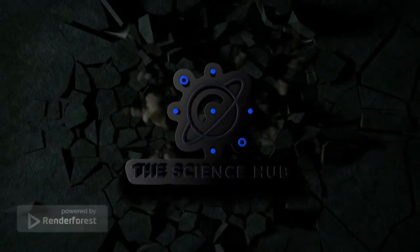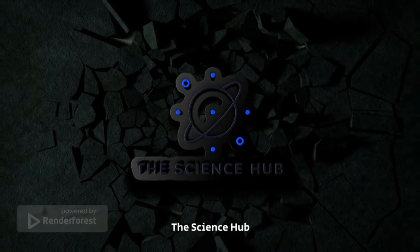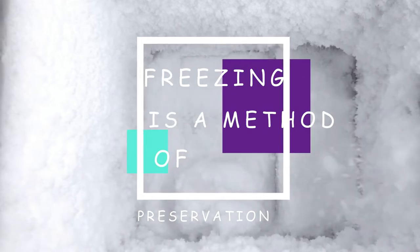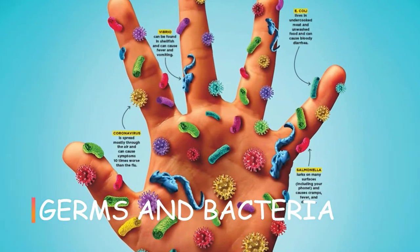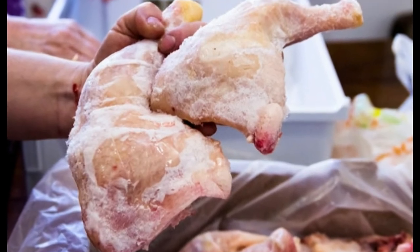Hey guys, welcome back to a whole new video. It's the Science Hub — we do everything science. Today's topic is actually really interesting. There's no doubt that freezing is an option when it comes to food preservation. Food preservation is to prevent food spoilage, and we all know germs and bacteria cause food spoilage. But a big question: does freezing kill germs and bacteria in food to prevent spoilage?